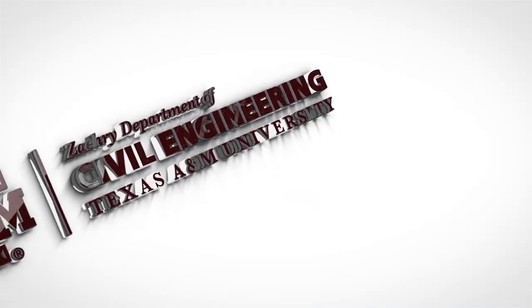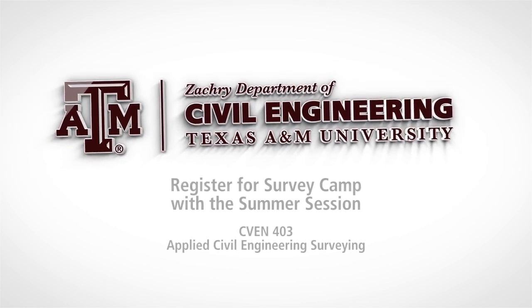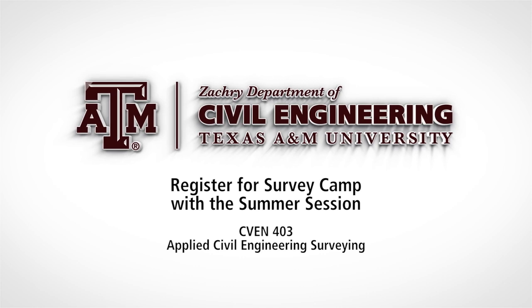Start building your professional network and get the experience that only Zachary Civil Engineering students are offered. Survey camp is a mini-mester held in May — register for it with summer courses.